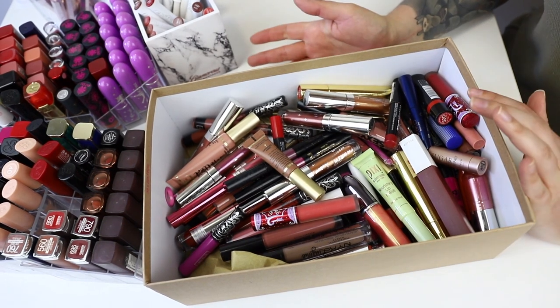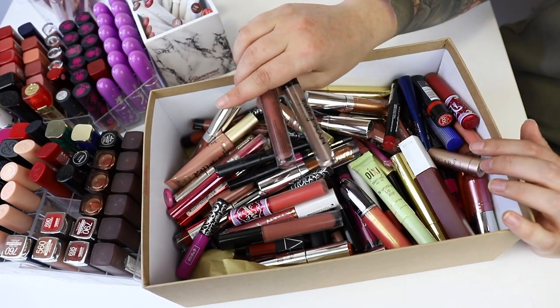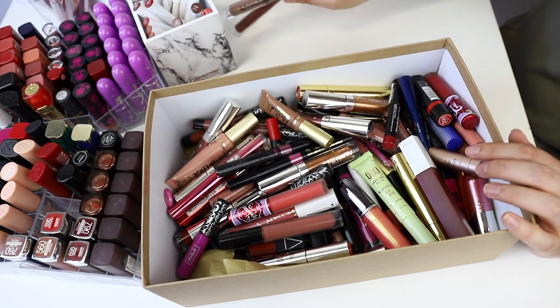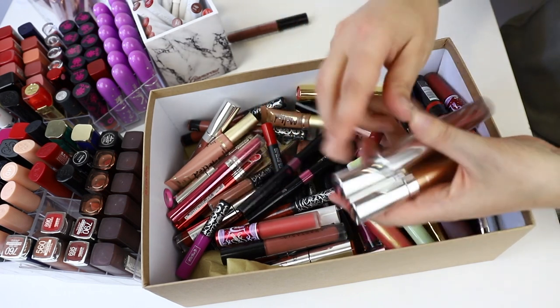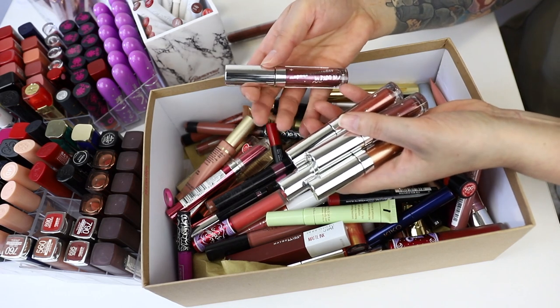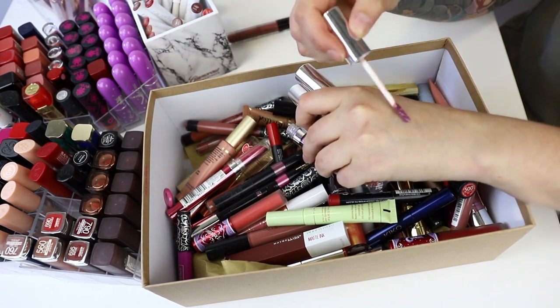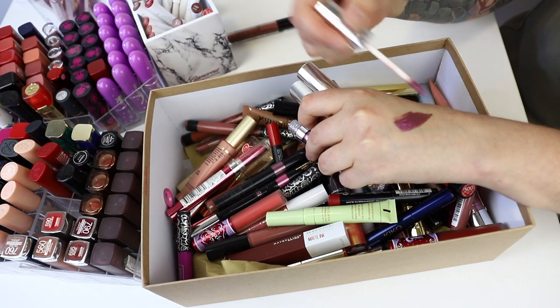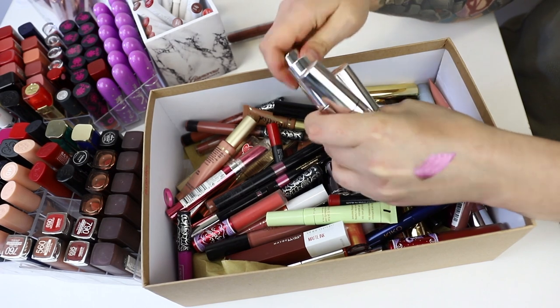Let's start with this box, which is a bit of a mixed bag — it's got some things I want to keep and some things I want to throw out. Starting with NYX Lip Lingeries — I don't like these, I think they're too dry, so I'm getting rid of them. I'm also getting rid of these Colourpop Supernova eyeshadows. I actually really love the colors but they crease and crack and aren't nice on me, so they're going.